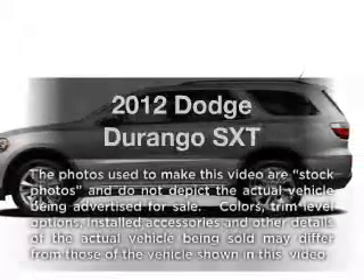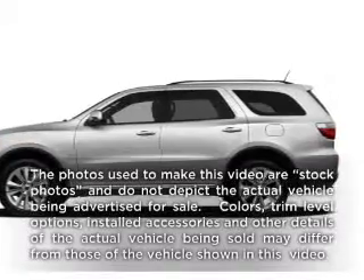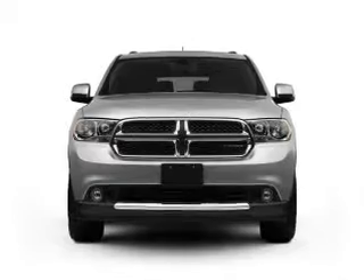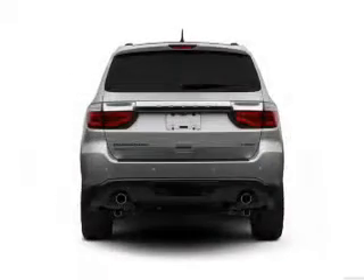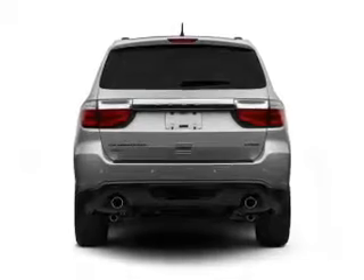Check out this 2012 Dodge Durango. If you're looking for an automobile with great attributes, look no further. With a reliable 6-cylinder engine connected to a smooth shifting 5-speed automatic transmission.